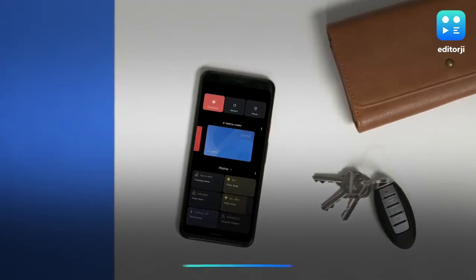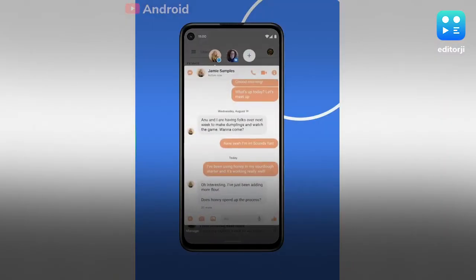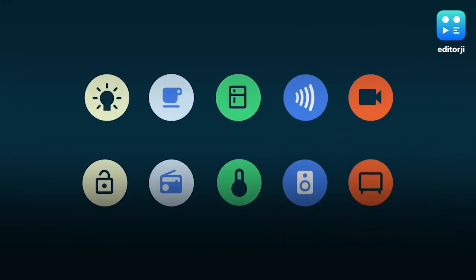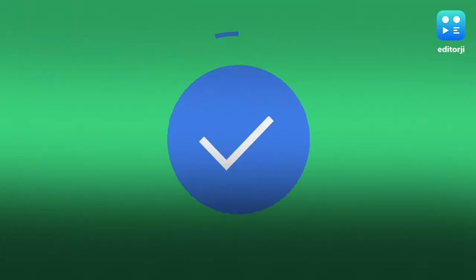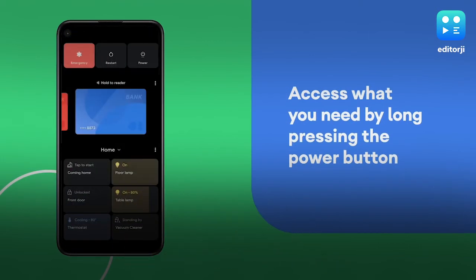Android 11 brings several new features including a separate section for messaging apps and a chat bubble similar to Facebook Messenger. There's also new media controls, a new screen recorder, a system-level smart home control menu accessed by long pressing the power button, more restrictive permission settings, and more.